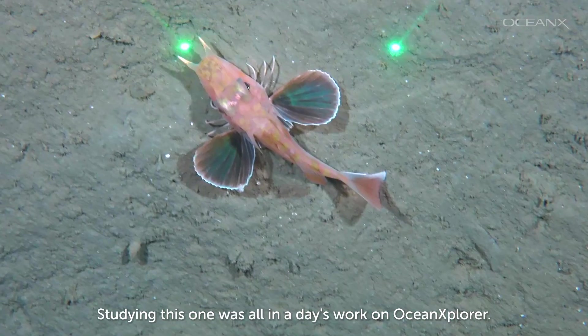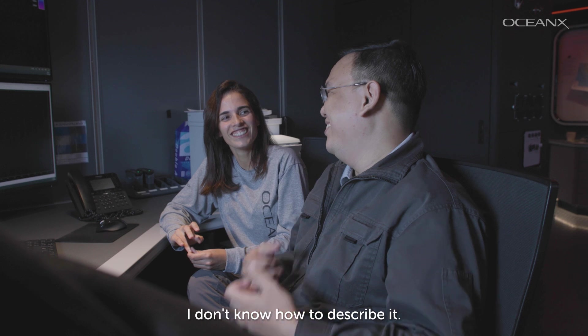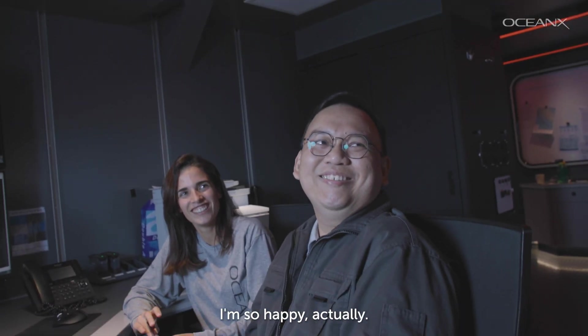Studying this seamount was all in a day's work on OceanXplorer. I don't know how to describe it — I'm so happy. You feel it?